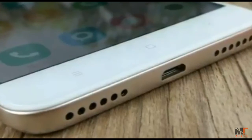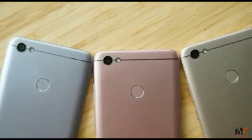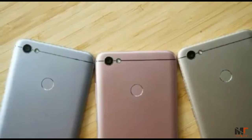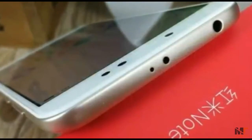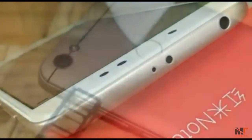About its color options: it comes in champagne golden, rose golden, and silver gray. Additionally, the Redmi Note 5A supports micro SD card expansion, adopting a two-plus-one card slot, achieving dual SIM card plus micro SD card support.